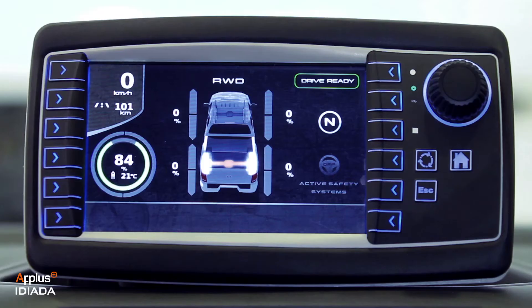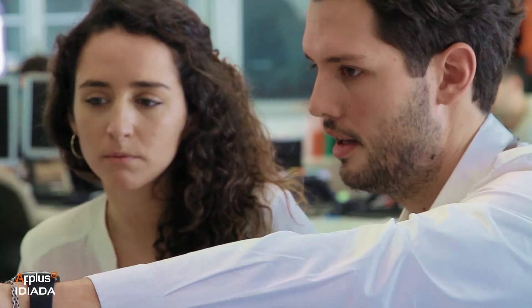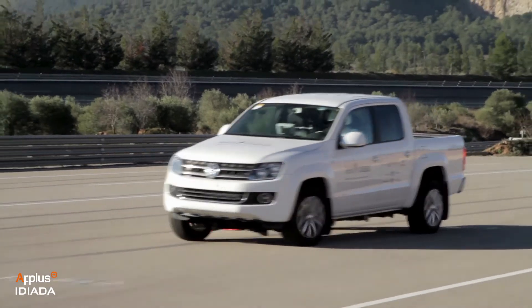Different control modules were integrated into one unique ECU and an HMI was designed. The active safety activities were focused on chassis, braking and steering performance, from their concept design to their final validation.